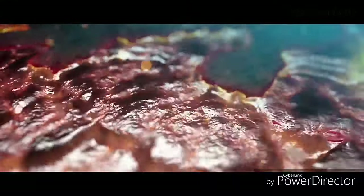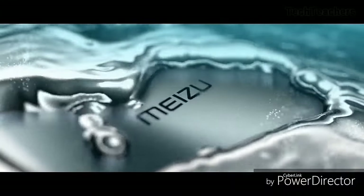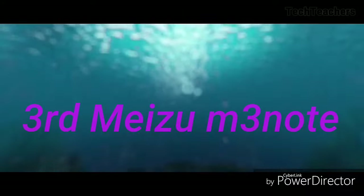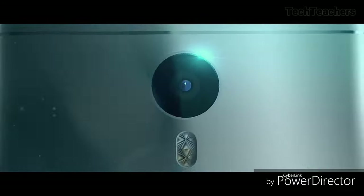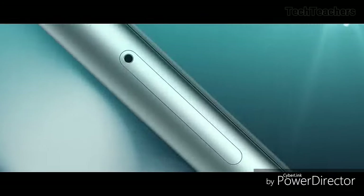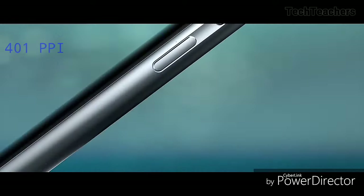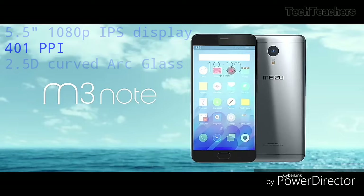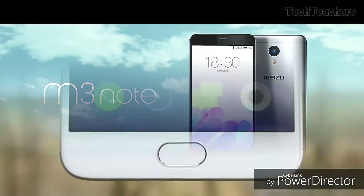Moving on to the smartphone that inherits third spot in our list, despite it being the cheapest of the bunch — the Meizu M3 Note. It is a great smartphone and it punches well above its weight. The M3 Note has a 5.5-inch 1080p IPS display with 401 PPI and 2.5D curved glass on top, and it's great.